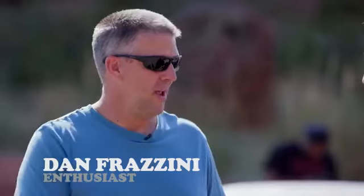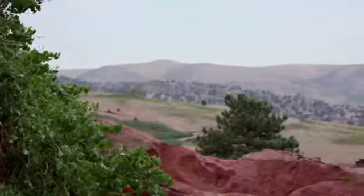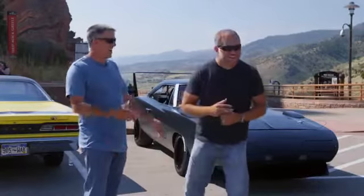First of all, I grew up here in Denver, and our first concert ever was at Red Rocks. There's really not a more beautiful scenic spot to pick. But really, why are you here with that car driving across the country?